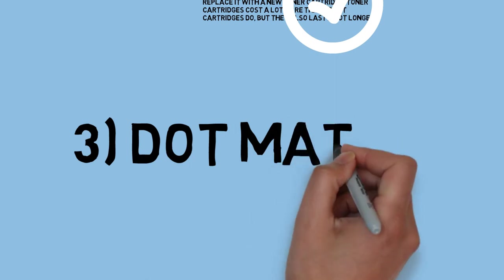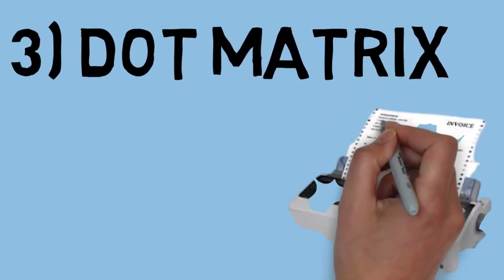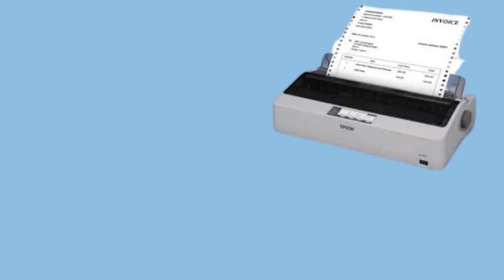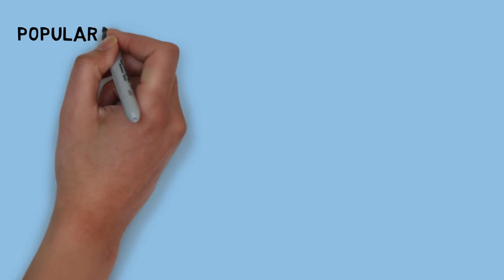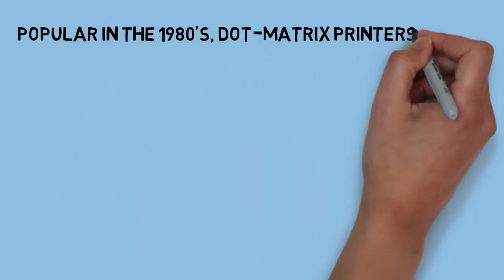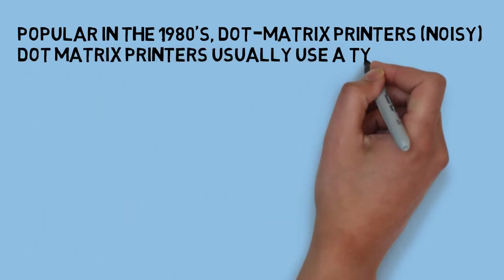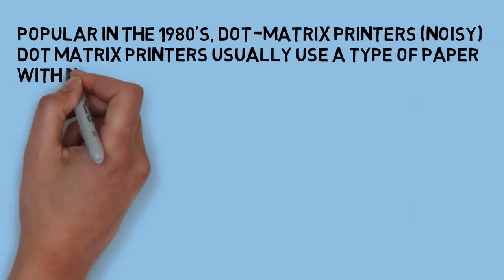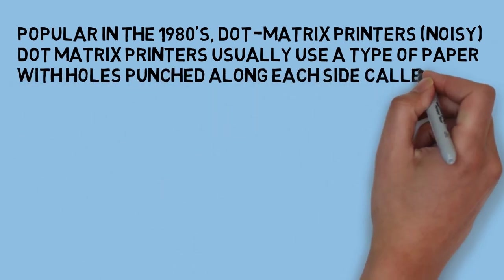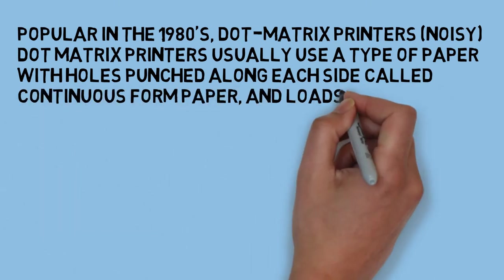Dot matrix — a very popular printer, also known as a noisy printer. They usually use a type of paper with holes punched along each side called continuous form paper, and loads it through something called a tractor feed.